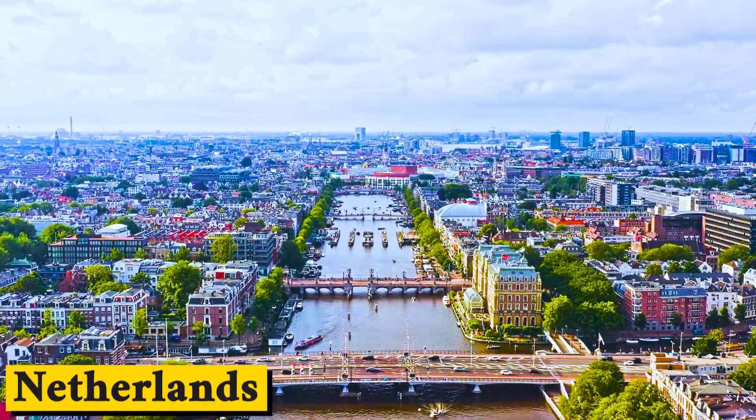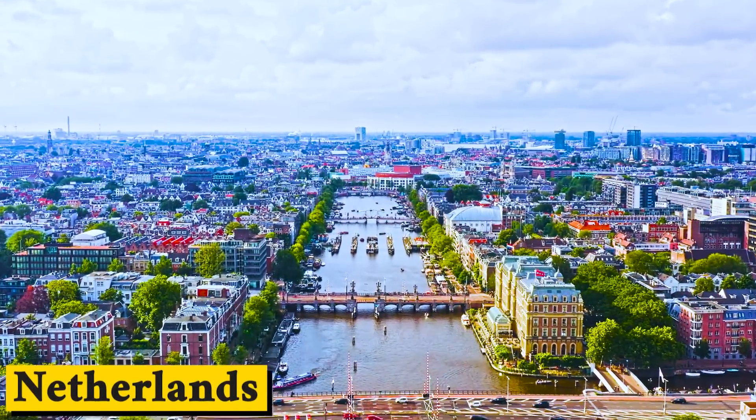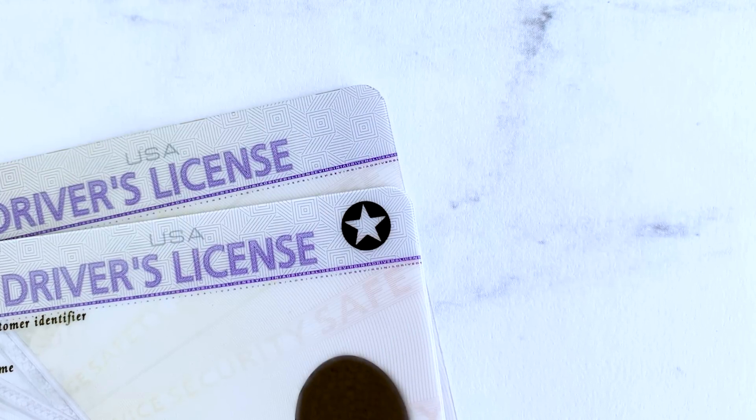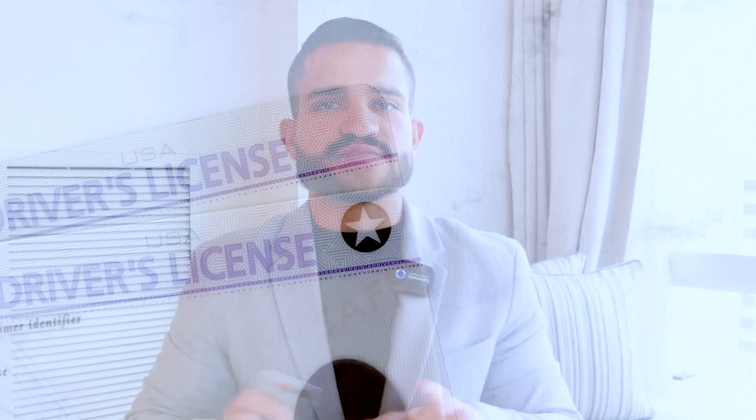Some countries don't issue licenses in English. For example, in the Netherlands you have a license that sometimes is Dutch and English, and sometimes it's only Dutch, so you need to translate it to English. You can directly exchange it without giving up your original license. I'll put the RTA website link down below so you can check if you need to exchange your license or give up your license to get a Dubai-issued driving license.